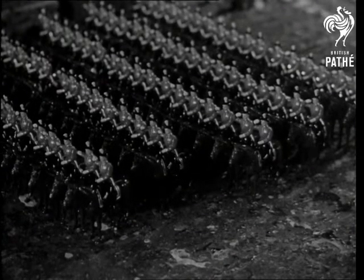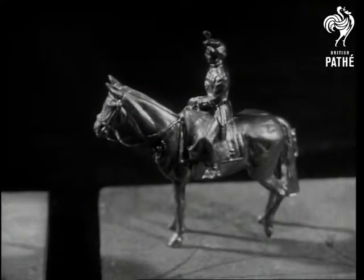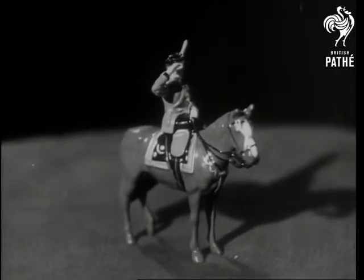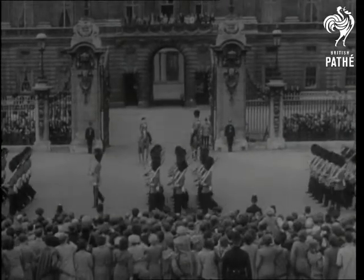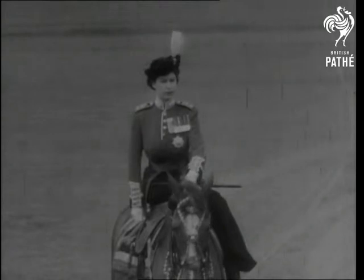To model the prototype took George Ford a week. Now, 1,700 lead models come from each caster per day — 1,700 painted toys to delight every British boy and girl with the pageantry of Trooping the Colour.